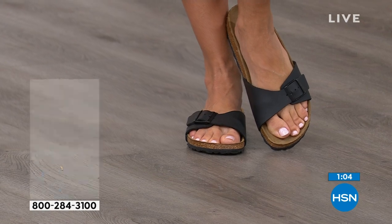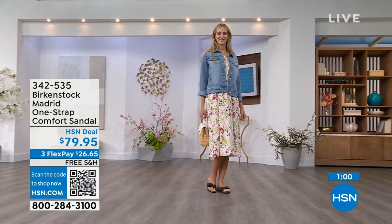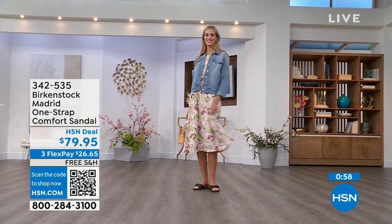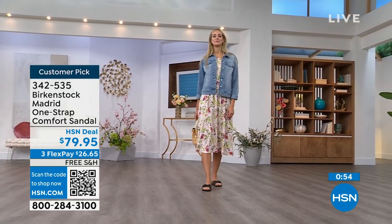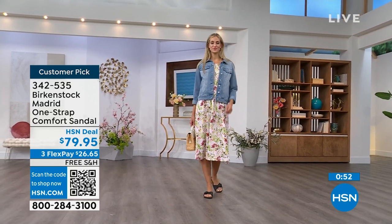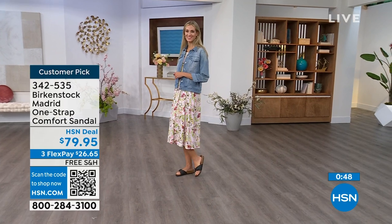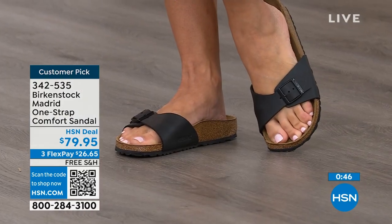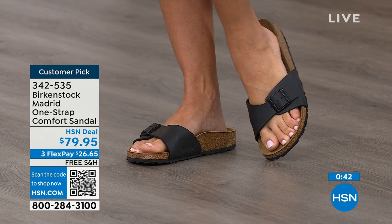If you haven't worn them yet and you're looking at the Madrid — it's a one strap that you can make tighter or looser, you can adjust it however you want for your comfort. If you want to read the reviews, you can on hsn.com. They're rave reviews, always.